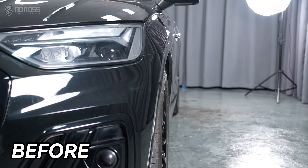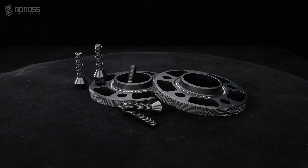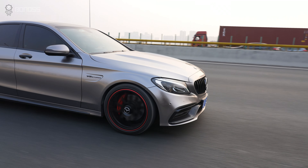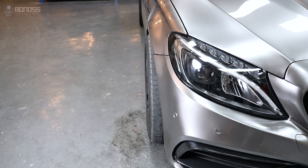If the offset is not ideal, a set of wheel spacers can fix the wrong offset. They can also improve the stability, handling, and overall appearance of the car.